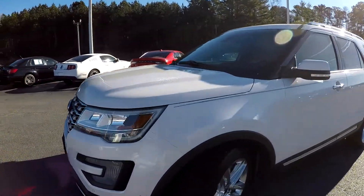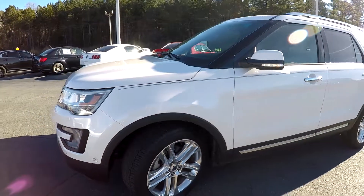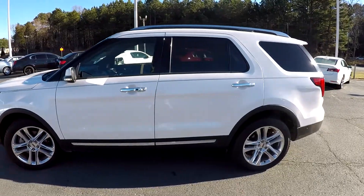As we start our walk around, we're going to stop and check those tires. Still good tread there, nice set of chrome wheels. And as we come around the exterior, just looking for any dents, any dings, any scratches.